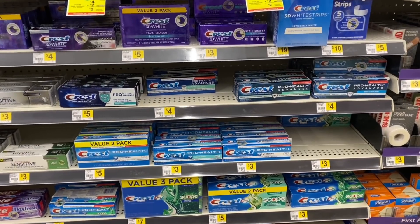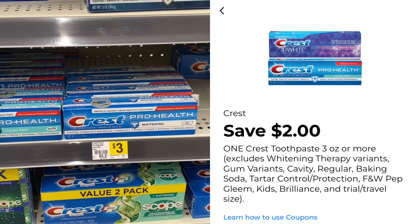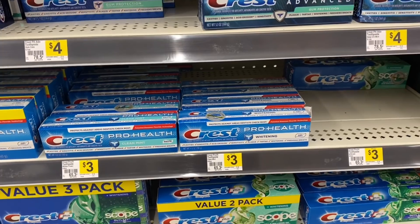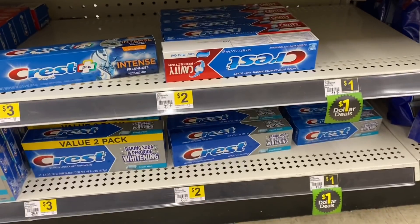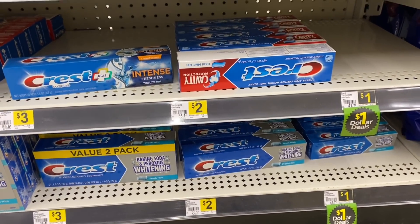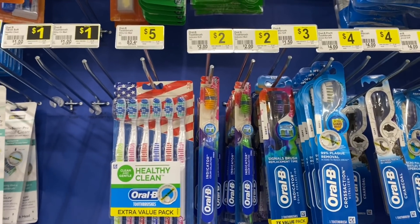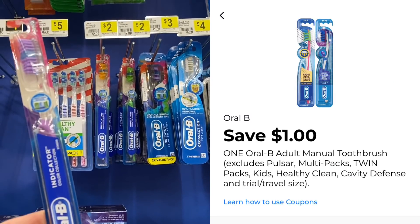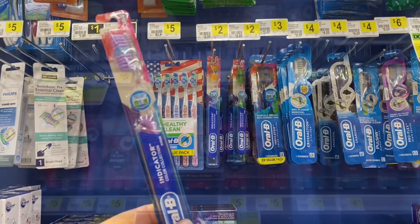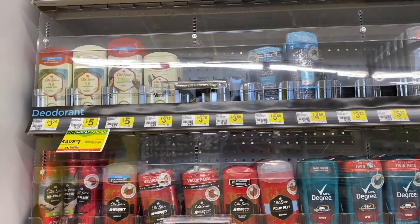For oral care, grab one of these Crest toothpastes — they're $3 and we have a $2 off one digital coupon making it just a dollar. The $2 varieties are not attaching to the coupon so make sure you grab the $3 one. You can also grab one of these Oral-B toothbrushes — the single ones are $2 and they're working with a $1 digital coupon, making them just a dollar as well.